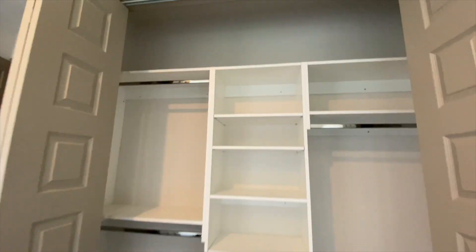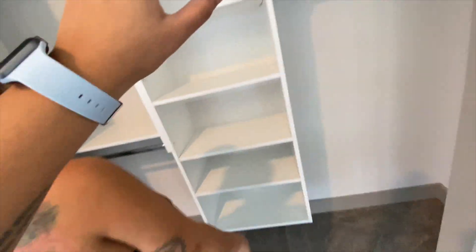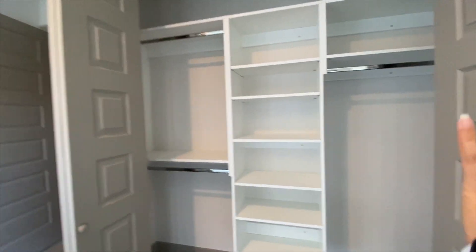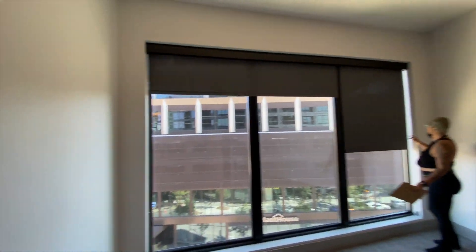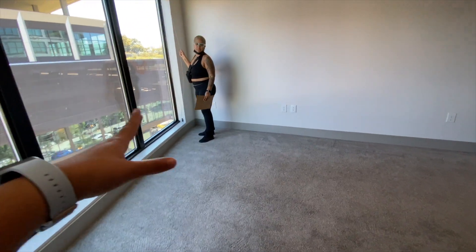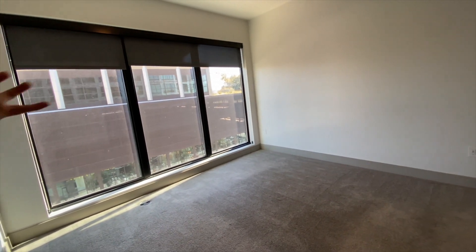We haven't used carpet in literal years. I love this built-in closet. So even though I could only hang things before, I'm glad we're seeing it in person because online it looked like a really short closet. But it's not — it's a decent amount of space. The layout is kind of an L-shape here.